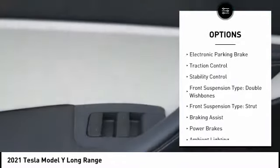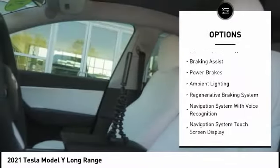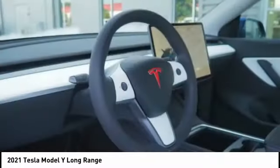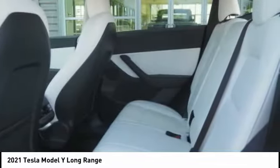Power windows with safety reverse, electronic parking brake, traction control, stability control, front suspension type: double wishbones, front suspension type: strut, braking assist, power brakes, ambient lighting, regenerative braking system.